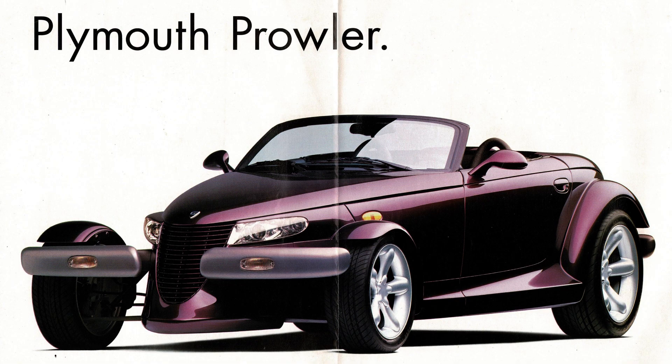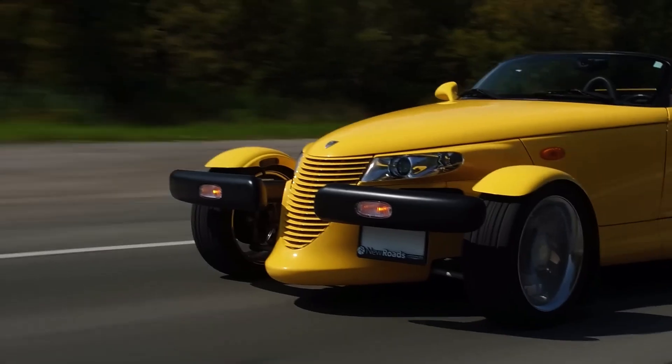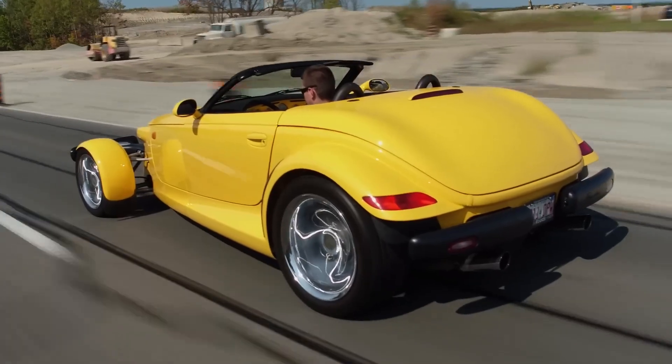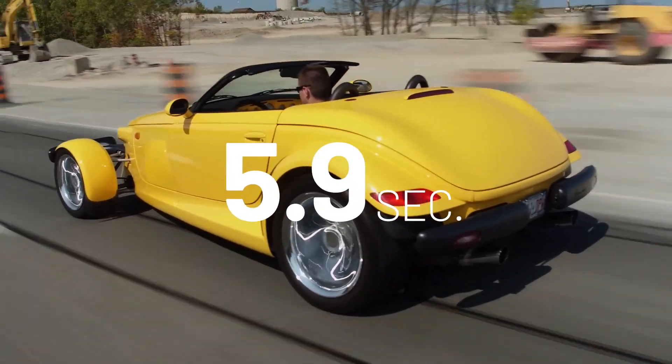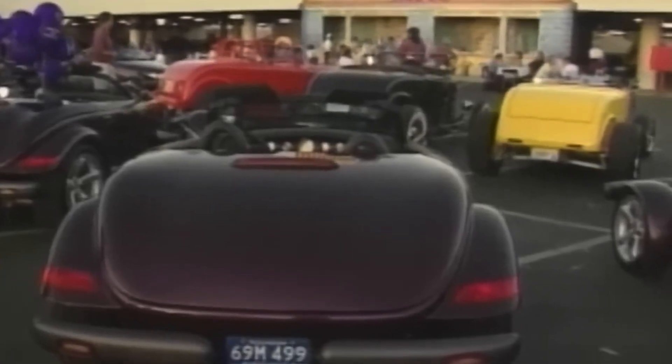The original 1997 Prowler reached 60 miles per hour in 7.9 seconds and topped out at 118 mph — not very impressive for a hot rod with an MSRP of $38,300. The 1999 Prowler did a little better with an all-new 253-horsepower aluminum-block V6, doing 0-60 in 5.9 seconds and topping out at 126 mph. But the arrowhead design just didn't leave space for an engine that would truly impress Americans.